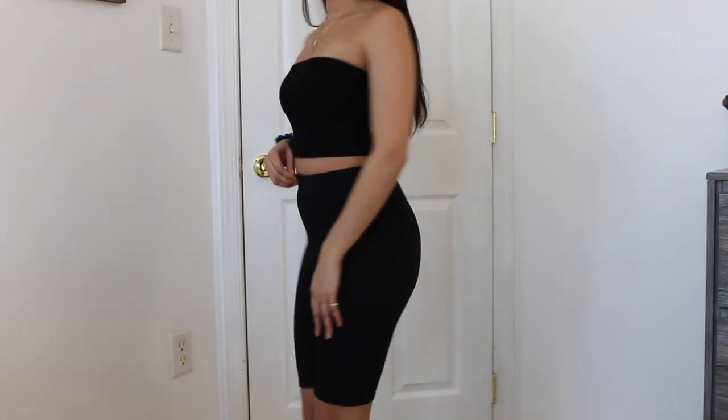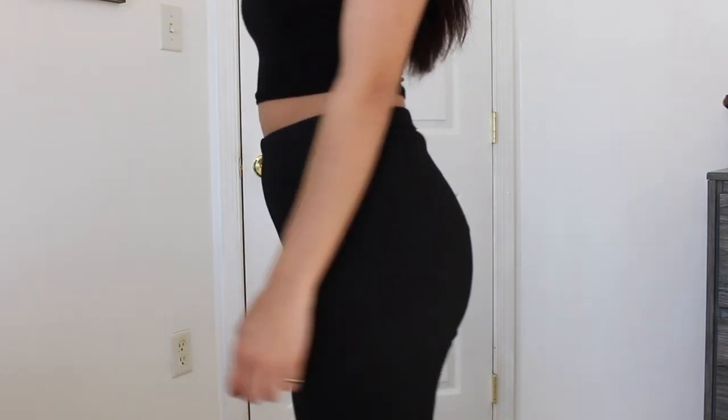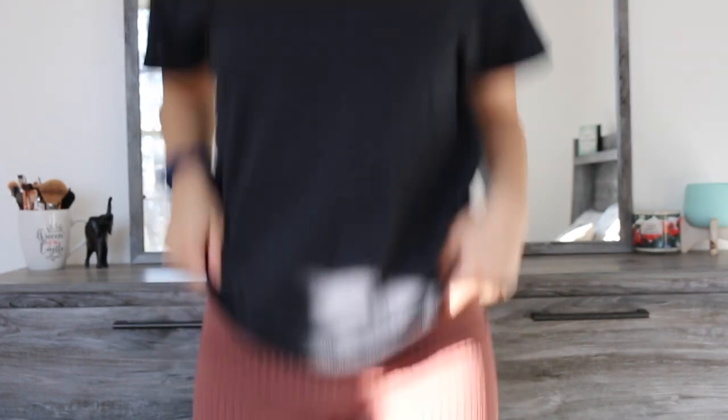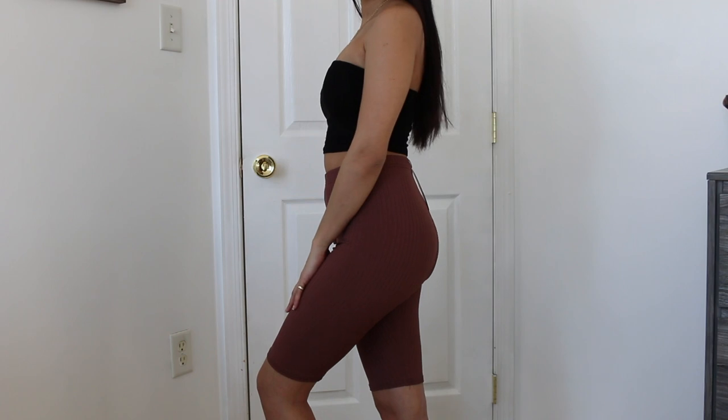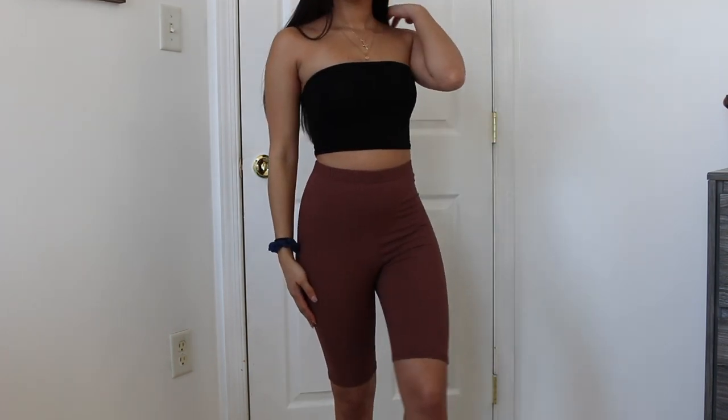I also got some biker shorts because Boohoo's biker shorts are really cheap. The only thing is some of them are see-through and I regret buying some, but I bought this ribbed one and it's not really see-through. I got it in black and it's a stretchy ribbed material. The next biker short — which I'm actually wearing — is the same style in a reddish color, and I got that color to match something else I'll get into later.